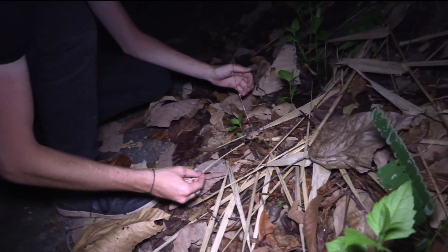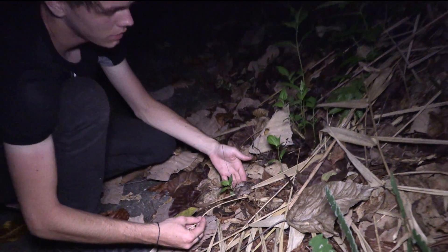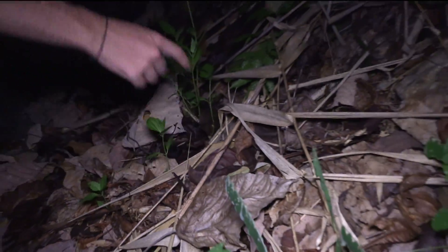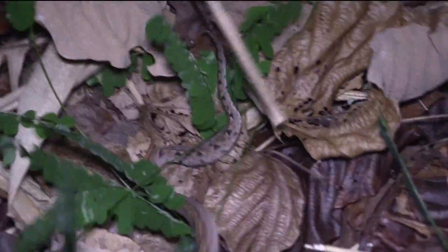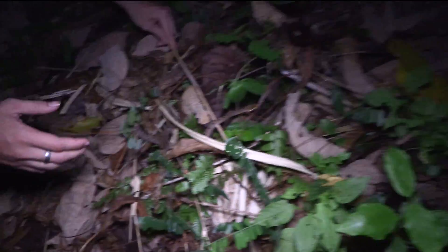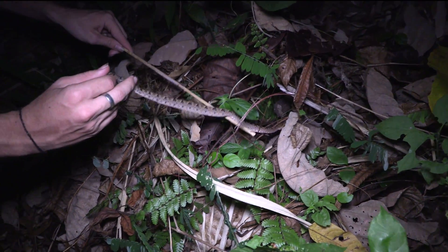I'm going to let Chandler hold the camera for a moment, and we'll try and see if we can gently poke it out and see what its temper is like. Whoa! That was fast. There it goes. I'm going to gently try to get it out. Now once they know that they have been spotted, they do of course try to flee, just like any other snake would too.